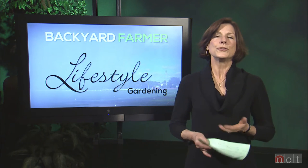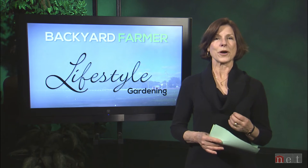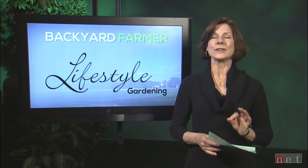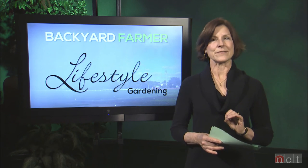Next time we'll be showing you some beautiful ornamentals for fall color, and we've got a fun feature interview on millet. So good morning, good gardening, thanks for watching, and we'll see you all next time on Lifestyle Gardening.